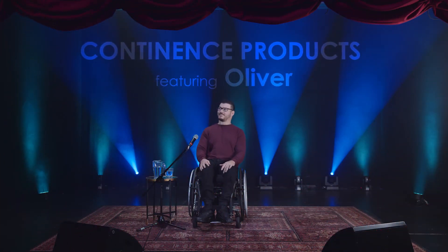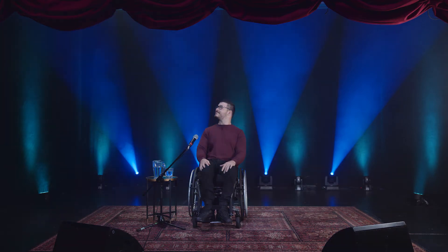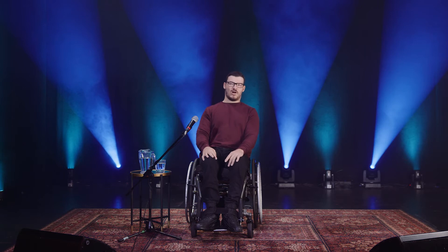Hi, I'm Oliver and this is the Voice of the NDIS. We're here to tell you about some of the super helpful continence products you can access through your NDIS plan. It's an important topic, but a lot of people feel uncomfortable discussing continence — it can be pretty awkward, a bit embarrassing.